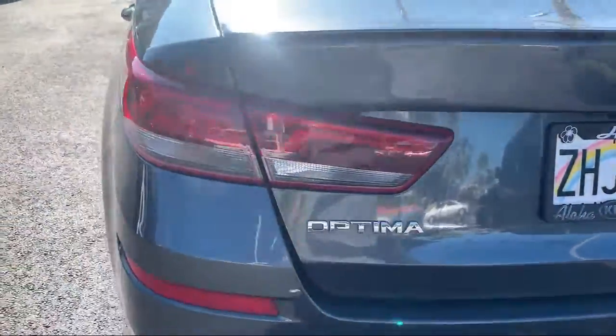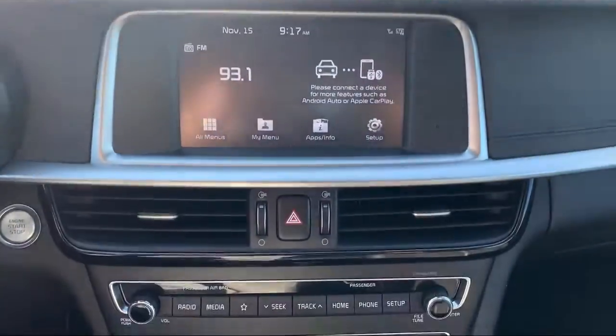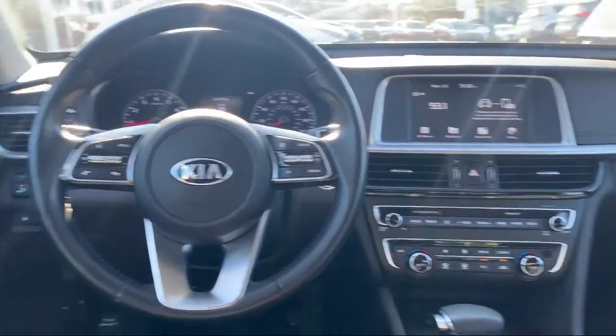It also features keyless entry, electronic stability control, air conditioning, steering wheel controls, alloy wheels, and has less than 35,000 miles on the odometer.